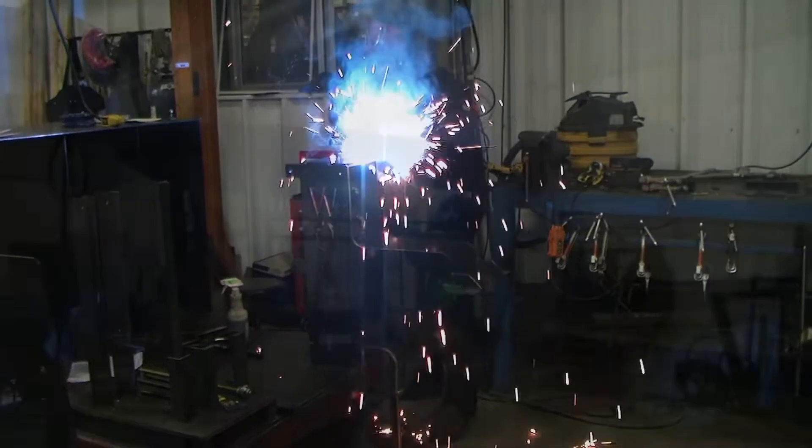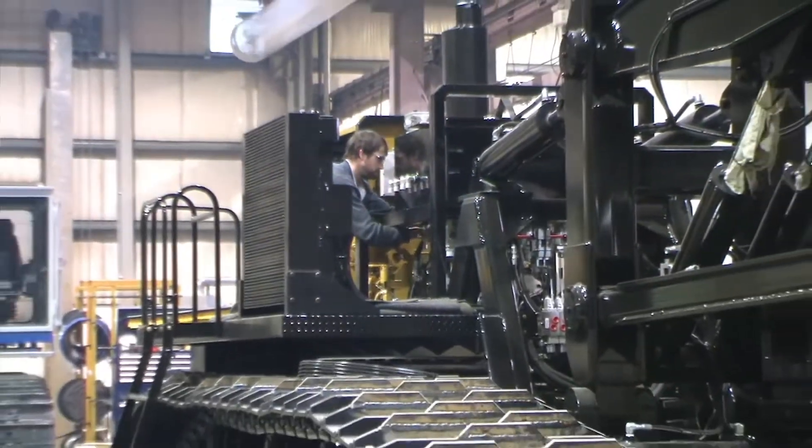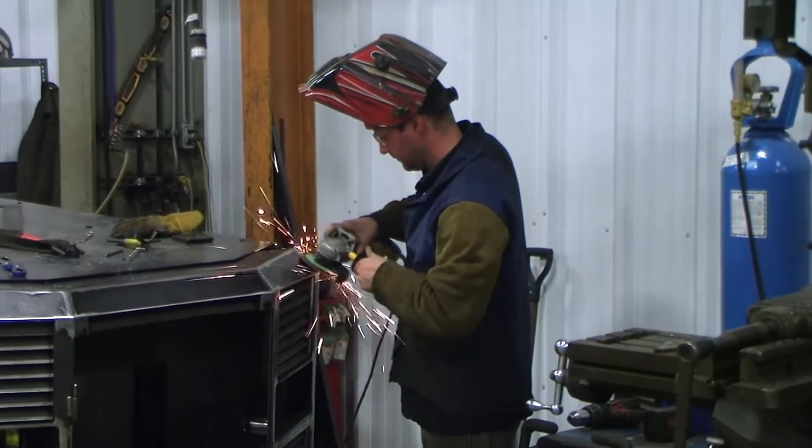Since we purchased Wolf, we've been working hard to make our manufacturing the best in the industry. We've been changing and improving our shop layout and process flows to make the new Wolf as efficient as possible.